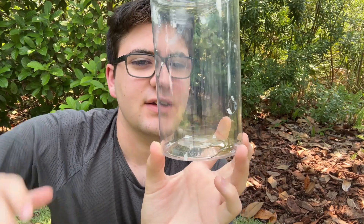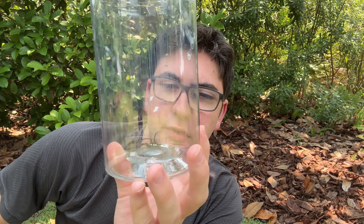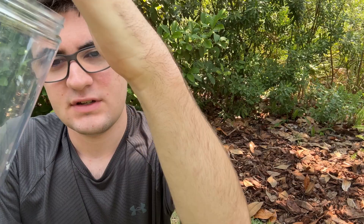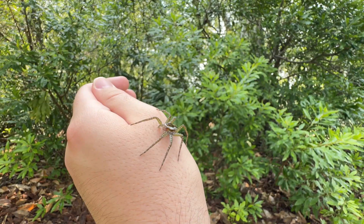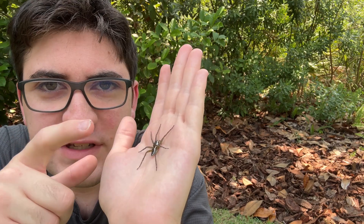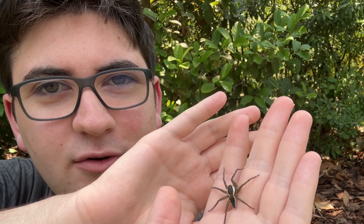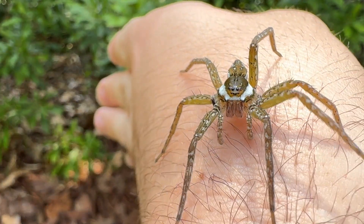Here's the spider I captured at the pond — this is a cool species, the six spotted fishing spider. They tend to be really jumpy and quite nervous when handled, so it might try to jump off. Now you can see just how cool this spider is — it's a pretty big spider. If you're an arachnophobe, this would not be your cup of tea, but they're so cool. You can see where they get their name — those six spots on their abdomen.